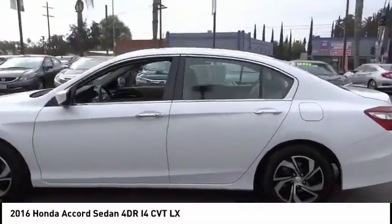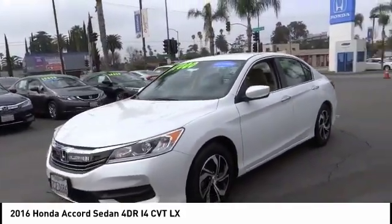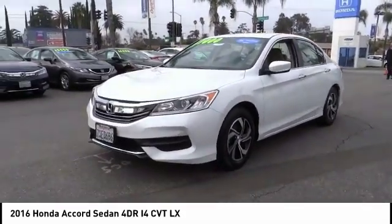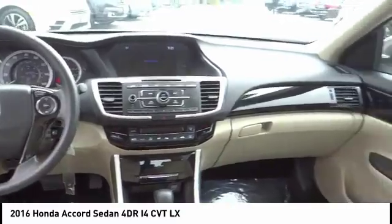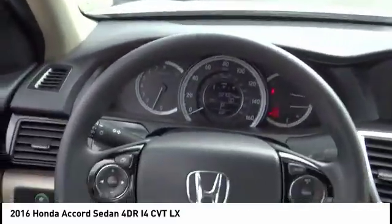Here are some of this vehicle's great options: traction control, dual airbags, air conditioning, power steering, four-wheel disc brakes, electronic stability control, CD player, power windows, trip computer, security system.